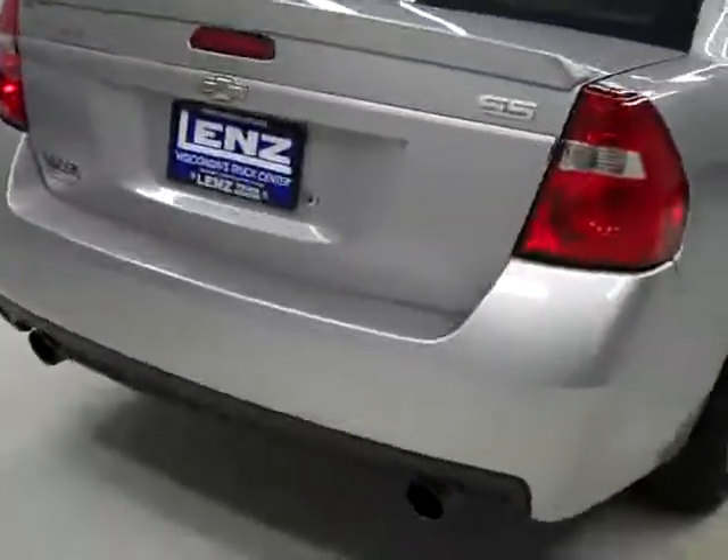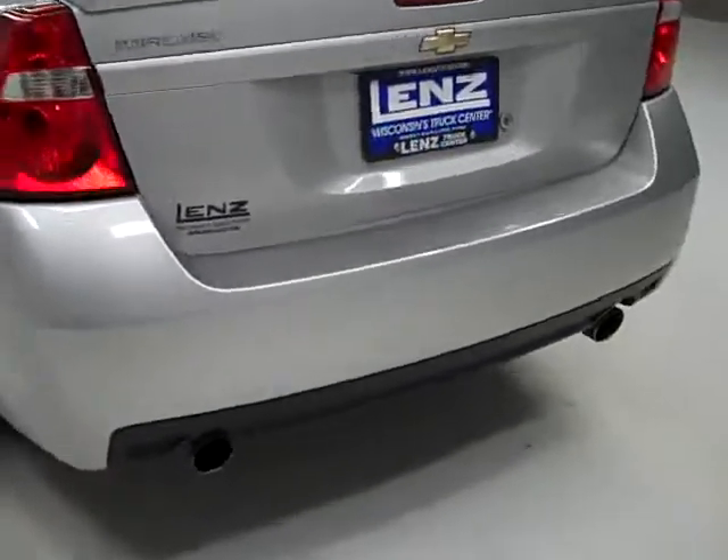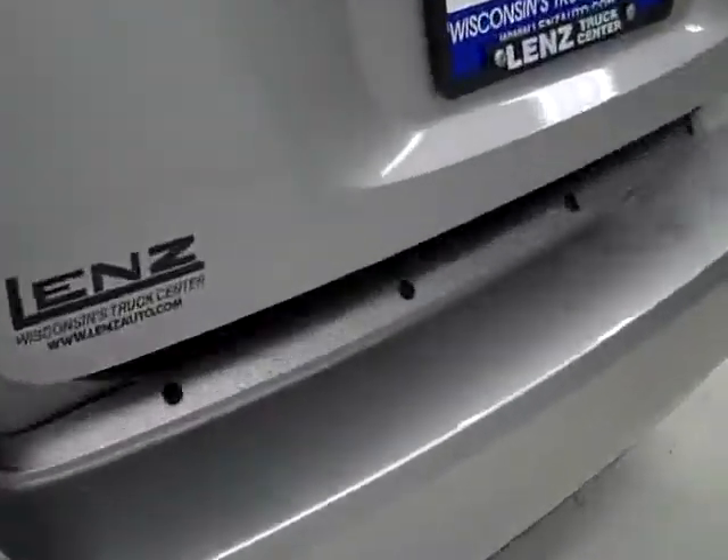Rear tires have just as much tread as the fronts, and going around back, the rear bumper and trunk look to be in good shape as well. We can open up the trunk to reveal this cargo area, and there's quite a lot of room in this vehicle.